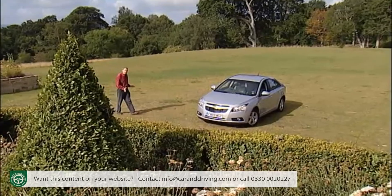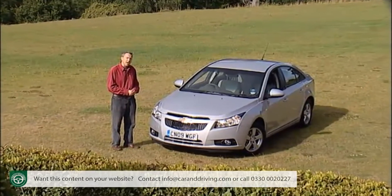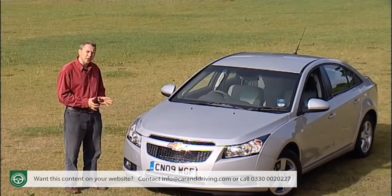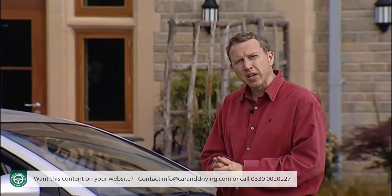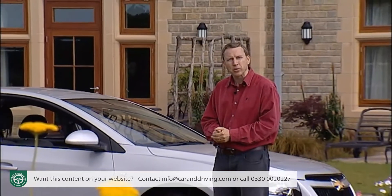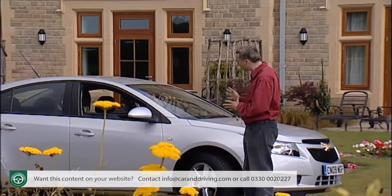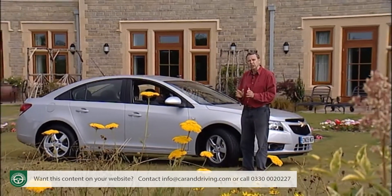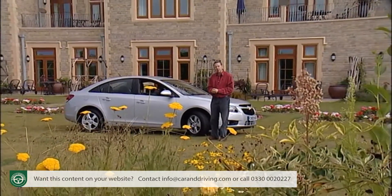Chevrolet is a massive name in the global motor industry, but it's still awaiting a car to really establish it in the UK. This could be the one. It surpasses any previous Chevrolet offering in terms of quality and is priced low enough to make it an attractive budget option. Overall, this Cruze offers more of a glimpse into what this American brand is all about. Its core strength remains the value proposition on offer, but with sharp looks, a good safety spec and a decent quality interior, it has the capacity to surprise you if you're prepared to look beyond the obvious candidates and search for a compact family car.